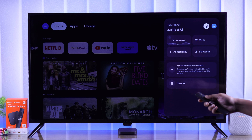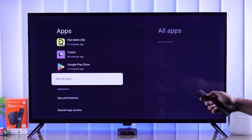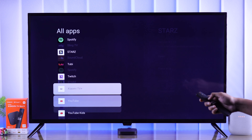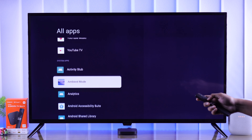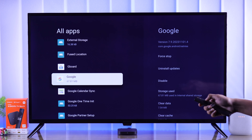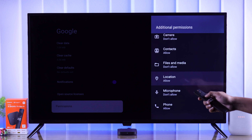We will start by ensuring that nothing is blocking your Mi Remote's microphone hole. Clean it if needed, and keep in mind that you need to press and hold the voice assistant button while you speak. Sometimes it may take some time to load up, so you can try holding it until it gives you suggestions and then start speaking.